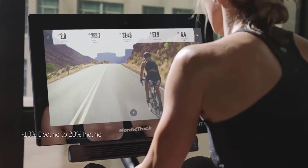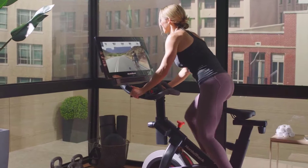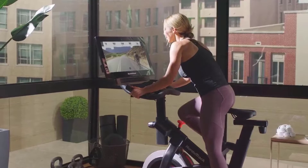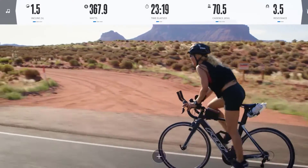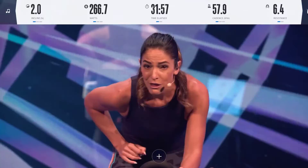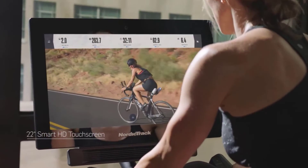The NordicTrack S22i provides minus 10% to 20% incline range and 24 resistance levels. iFIT trainers auto-adjust your resistance and incline for a hands-free workout at home. It features a tilting display, new Bluetooth headphone connectivity to pair your own headphones for high-quality audio, faster Wi-Fi connectivity, and 3 lb dumbbells for cross-training on your bike.